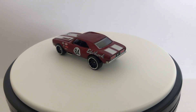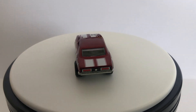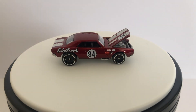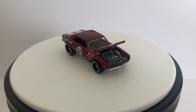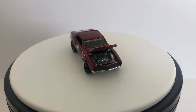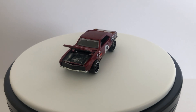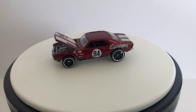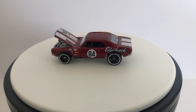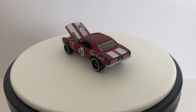I showed this one off in another video you can check out. It's the opening hood version — the original tooling of the 67 Camaro. There's this original one, then there's a retooled version without an opening hood, and then there's a third 67 Camaro casting that hasn't been out very long. It's a completely different tool that looks a little different, more like a 69 Camaro casting if you're familiar with that one.